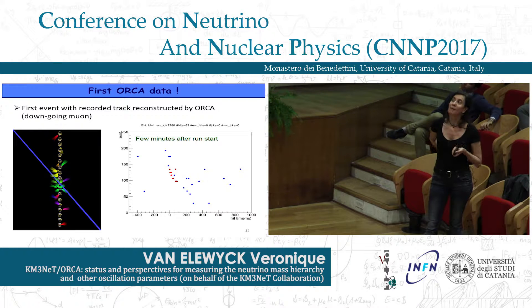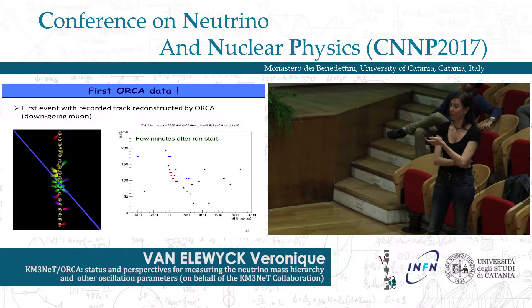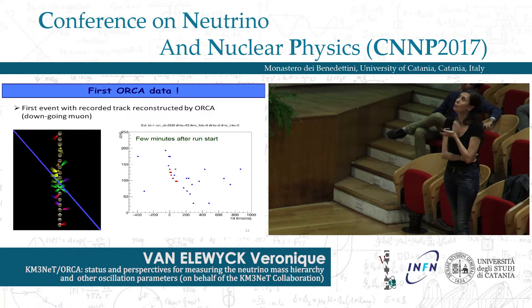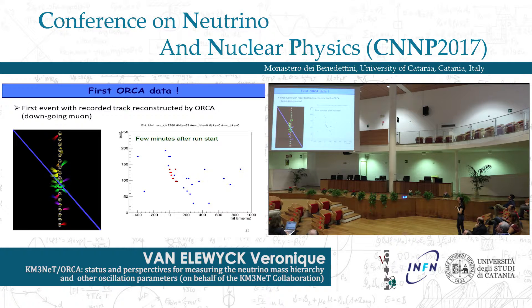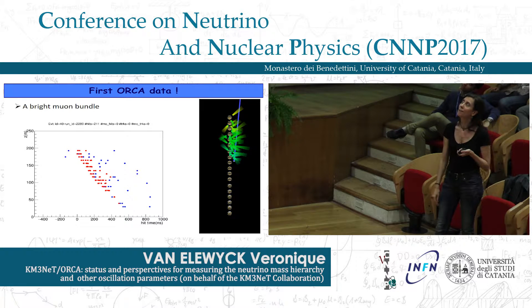The data retrieved from this first line is of quite good quality, and we have been able to reconstruct the first events just a few days after the line was connected. For example, the first recorded track event is a down-going muon, with the color code corresponding to the arrival time of photons on different optical modules. Another example shows an animation of bright muon bundles — several muons arriving in spatial and time coincidence because they originate from the same cosmic ray air shower.